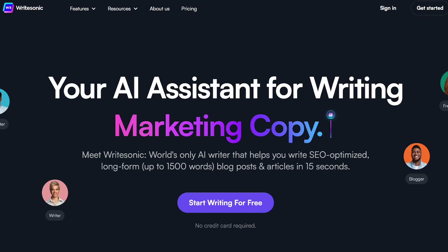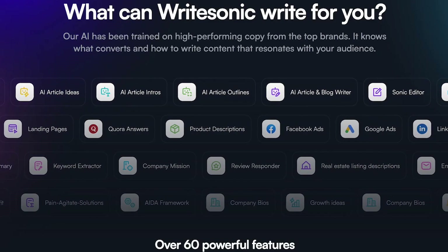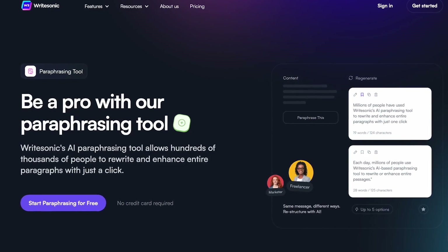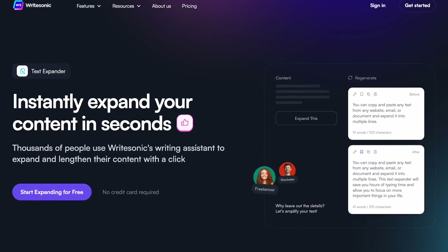Writesonic is an AI-powered copywriting tool with over 60 powerful features that help you write SEO-optimized long-form blog posts and articles in less than a minute. With Writesonic's AI paraphrasing tool, it will rewrite your sentences or paragraphs with just the click of a button. You can write at the speed of lightning and create great content without having to worry about plagiarism. And if you're short on words, you can use Writesonic's text expander tool to help you reach your desired word count.